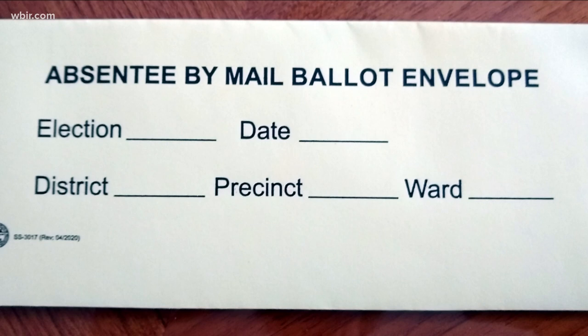We are working to answer your questions about the upcoming election. Claire sent us this photo of an envelope that came with her absentee ballot. She says her ballot is supposed to go in this envelope and she didn't know what information to put on the front.